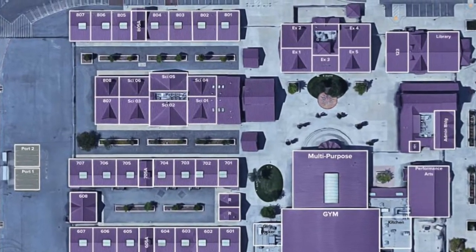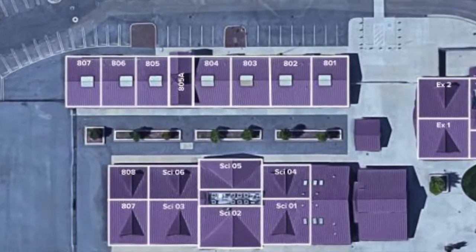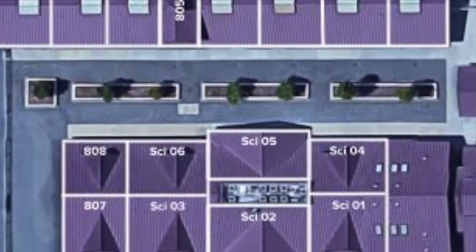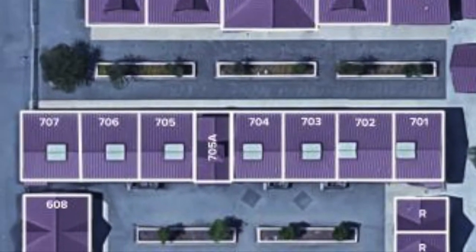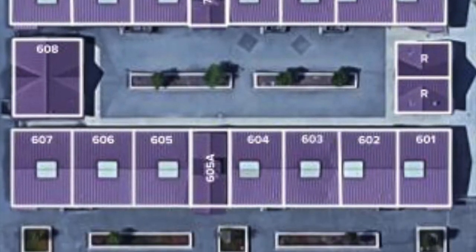Kind of strange, huh? And if you're looking for your classes by class number, rooms 801 through 807 are here. The next wing has all of the science 1 through 6 buildings. 701 through 707 is located in the next building over, and the last row of buildings is our 8th grade wing, rooms 601 through 607.